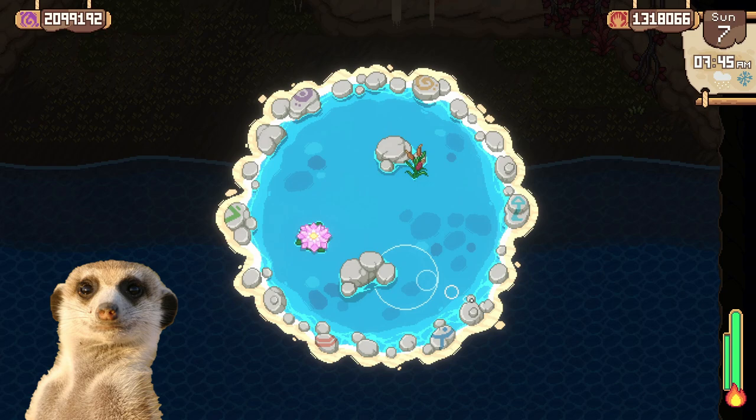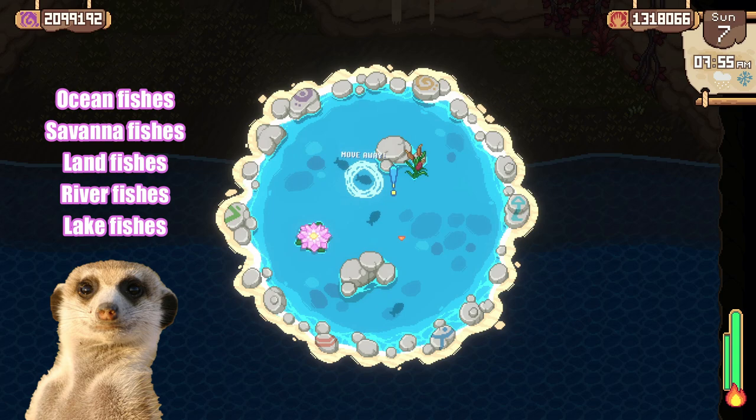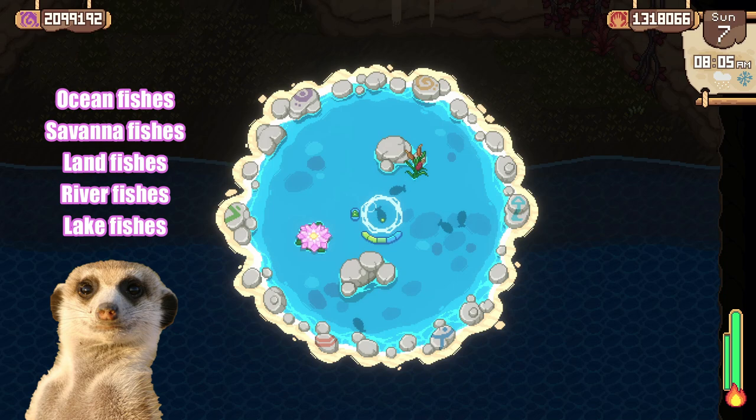In Roots of Pacha, there are 5 types of fishes that can be categorized by location: ocean fishes that can be found at the beach, savanna fishes from the savannah, land fishes from the land, river fishes from the forest river, and lake fishes from the forest lake.